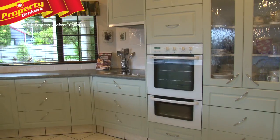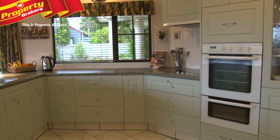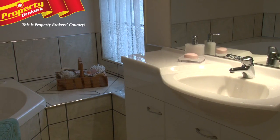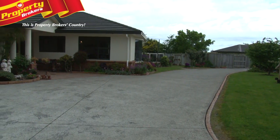The home itself is 312 squares. The section is 1,474 square meters. It has an interest in Keir Place, so all of you own that Keir Place, but you have your own site here. My owners are selling because they're downsizing. They love their home and I want to make this as stress-free as possible.